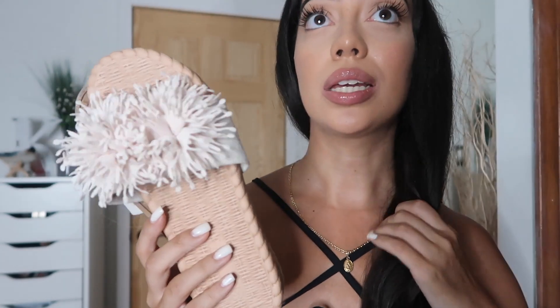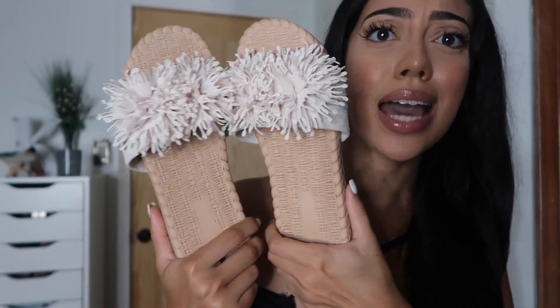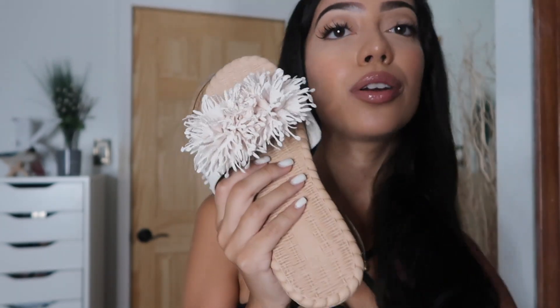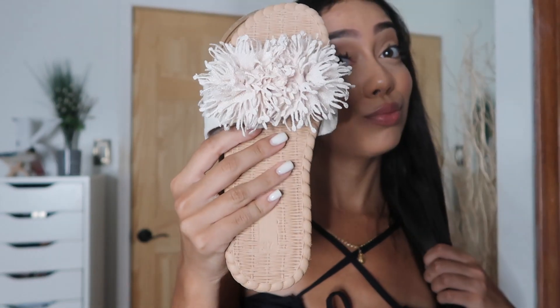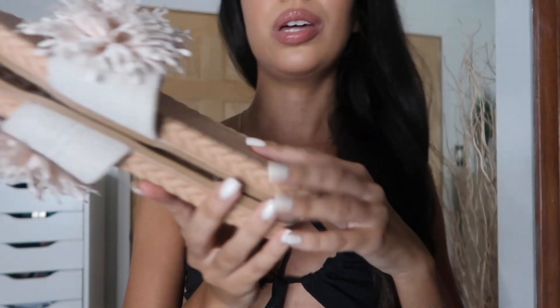I also got these slides from Shein as part of this haul, and I wore them with the cover-up. They were only ten dollars and they are the cutest little slides — I'm in love with them. I wore them at the beach and got so many compliments, even from the resort workers in Jamaica who were commenting on how cute the shoes were. They're also super lightweight so they don't weigh anything in your luggage.